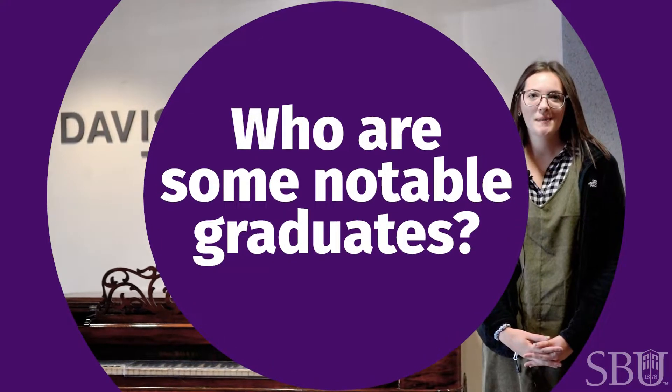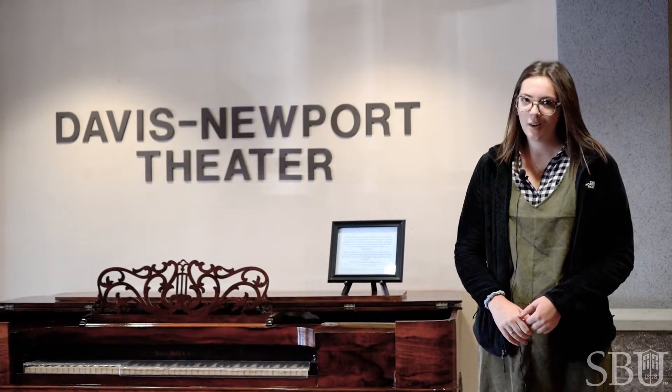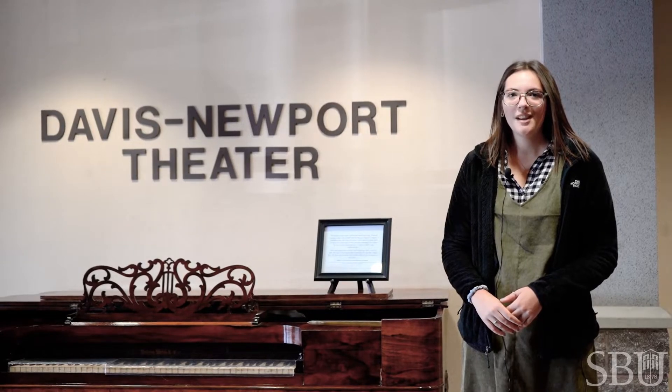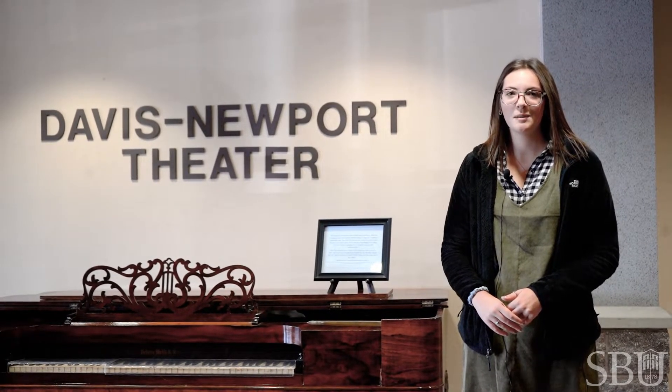Two of SBU's famous alumni are Buddy Baker, who worked a lot with the Walt Disney Corporation and did some composition for The Fox and the Hound, and Roy Blunt, who is a state senator for the state of Missouri and is also a former SBU president.